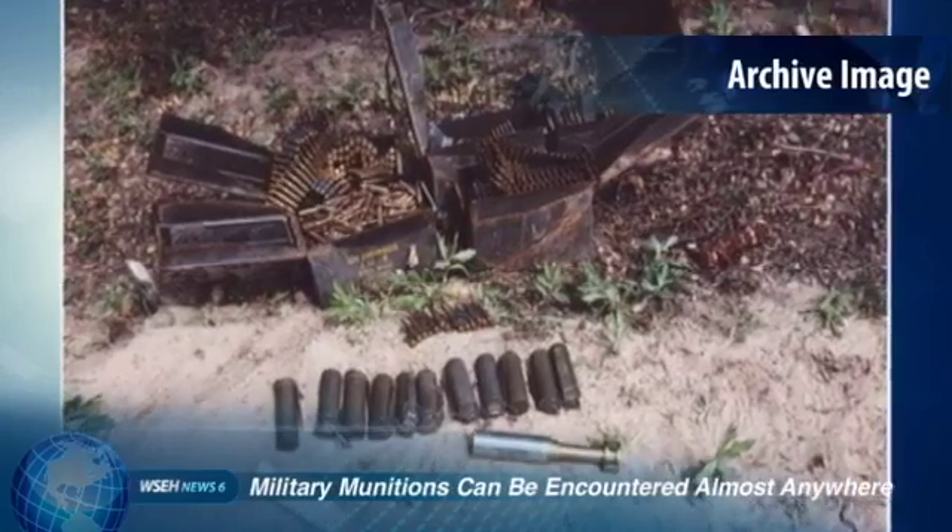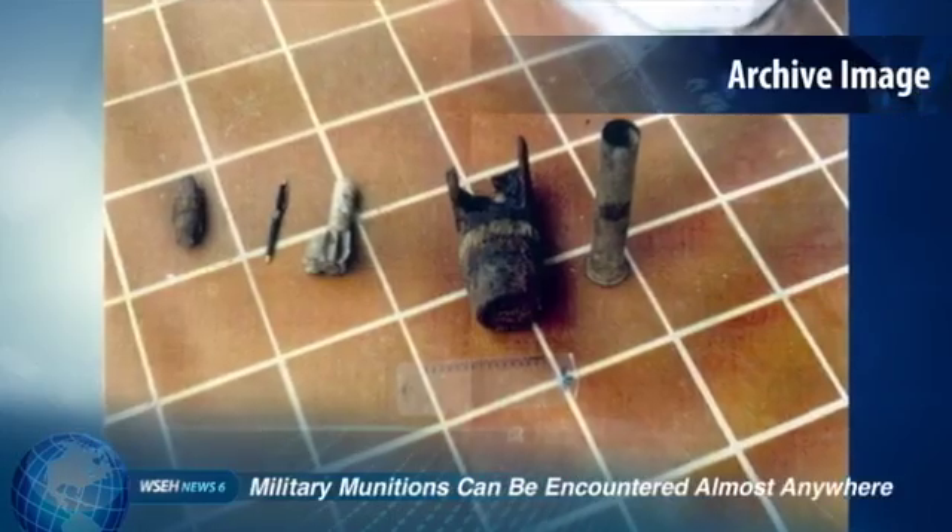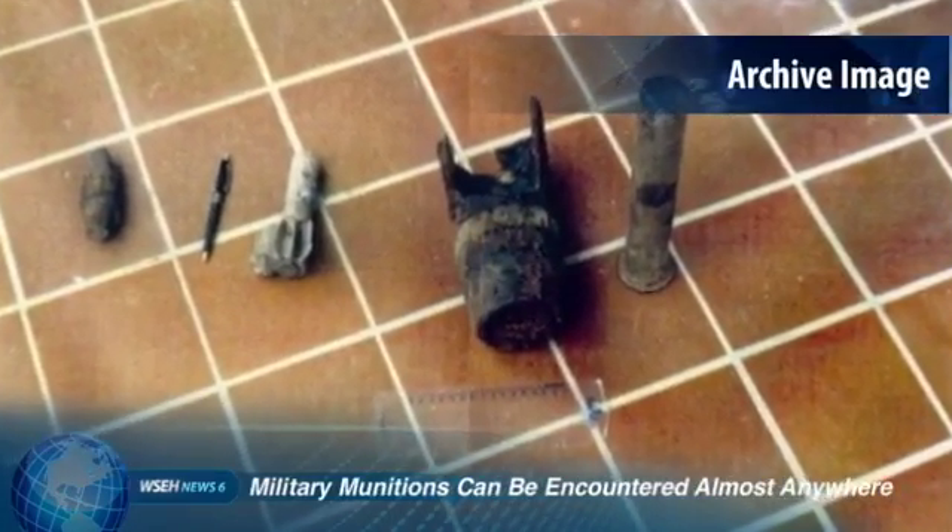So what you're saying is that these are confined to only prior military installations? No, military munitions may be encountered almost anywhere, from Civil War battlefields to our own homes. History buffs keep them as souvenirs of significant events. Soldiers keep them as war trophies. Regardless of where they are encountered, everyone needs to recognize that munitions are dangerous.